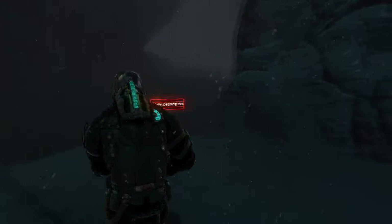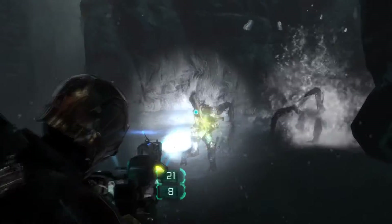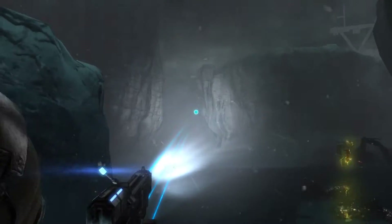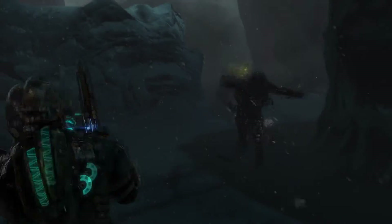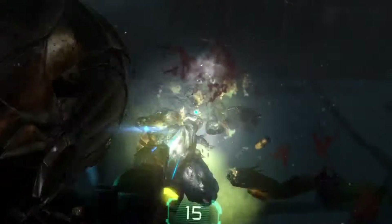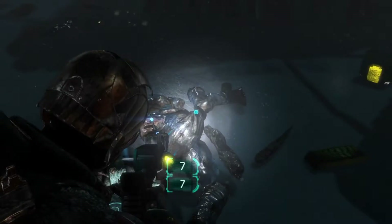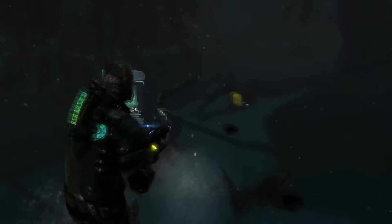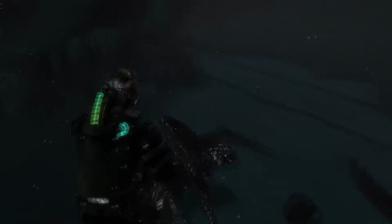Ammo — we did burn through a lot there. Never mind, that's what they're there for. This weapon needs to have a much faster reload than it does to make it properly useful. Maybe we'll go back to the shotgun — maybe.